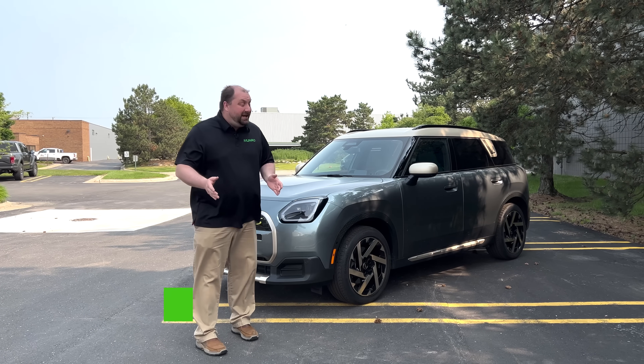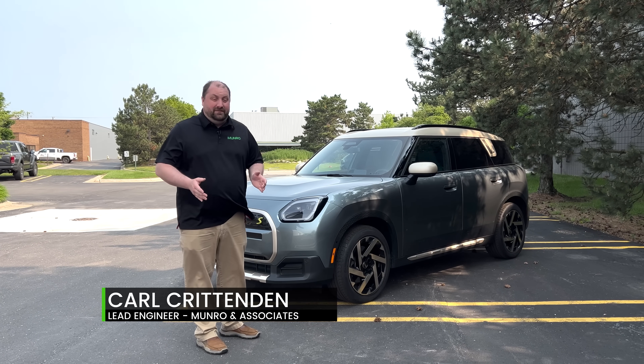Welcome back to Monroe Live. Today we are looking at a 2025 Mini Countryman.